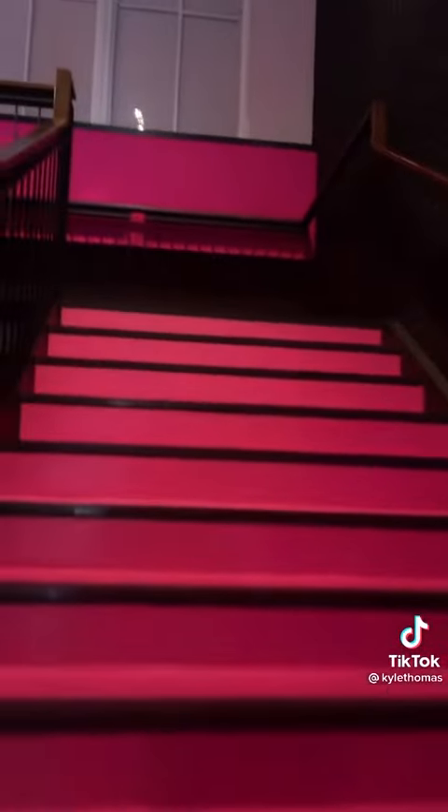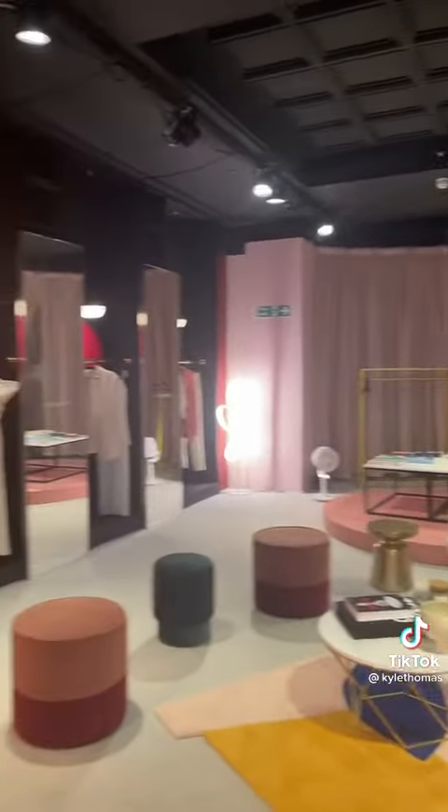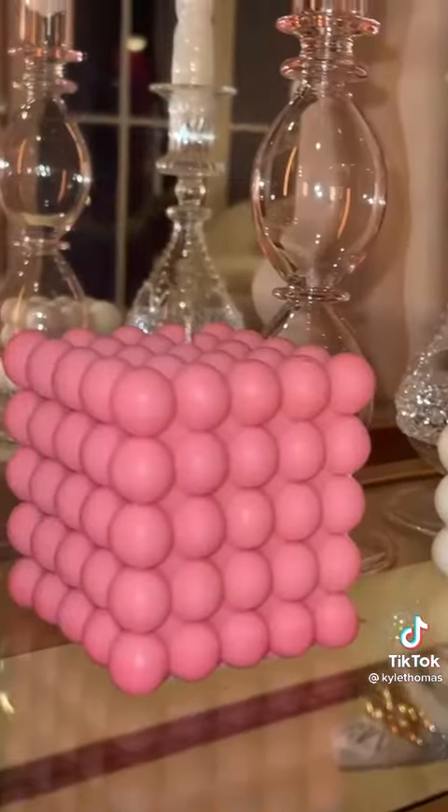Now we're just going to go up the super cool staircase. And once you come up the stairs, onto the right you have the fashion room. Creators who specialise in makeup, fashion and lifestyle have hosted their events in this room. They even have the super cool TikTok candles.